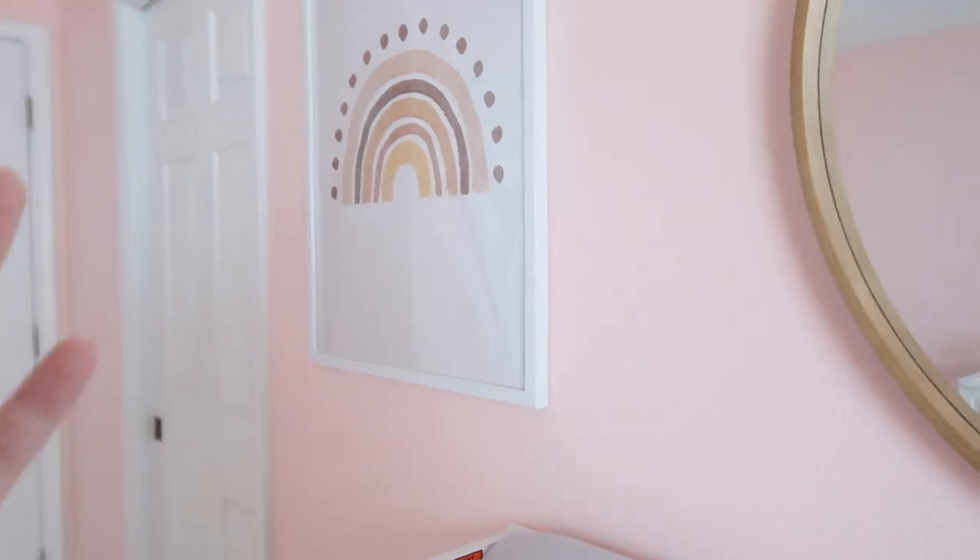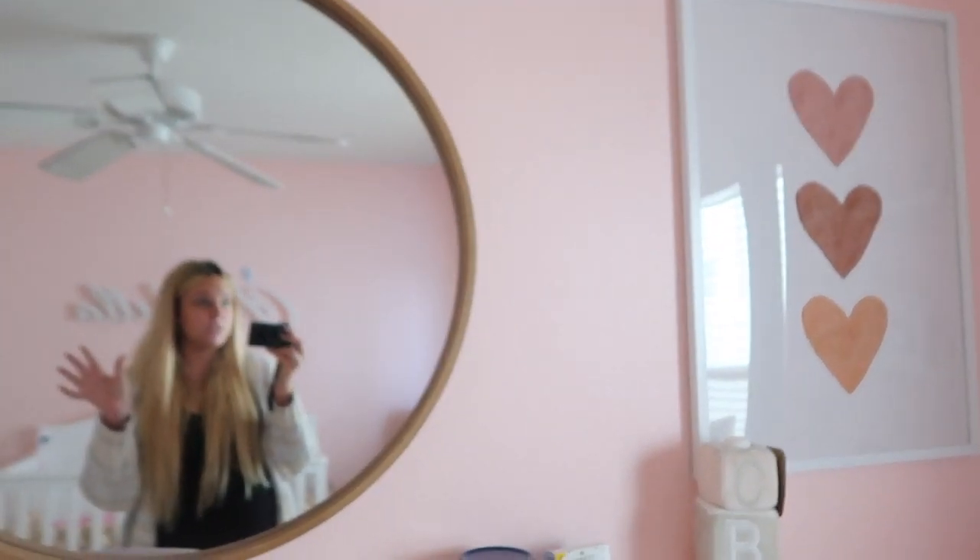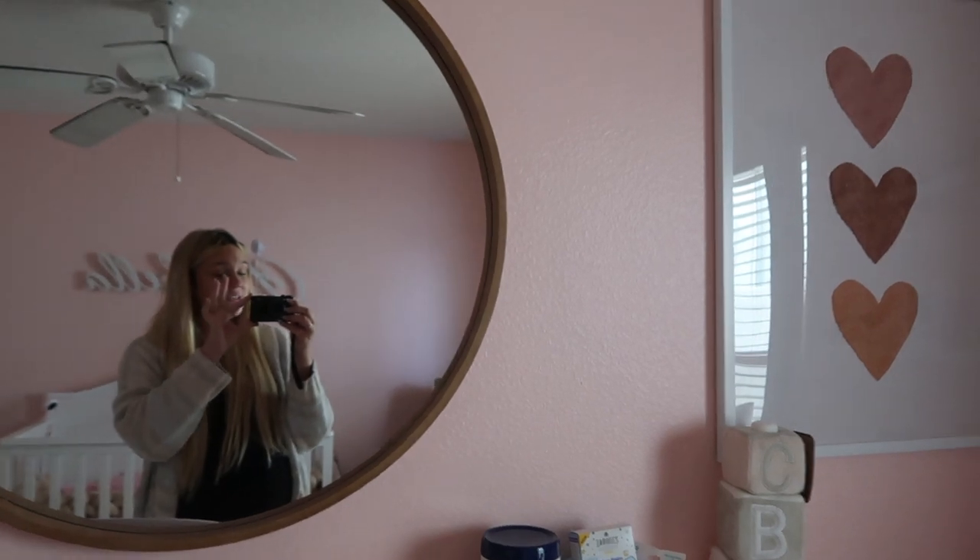I'm so happy you guys are finally seeing her nursery — this has been such a process. When we first found out we were having a girl, we started planning this room, and it's everything I could have imagined and more. I really wanted it to be family-oriented, which is why we have the family photos, and really simple yet warm — lots of brown tones and neutrals. We went with a light pink for the wall color and I'm so happy with how it turned out. Let me know what you guys think! Don't forget to like, comment, and subscribe, and if you have any questions on where anything is from, leave them in the comments below.